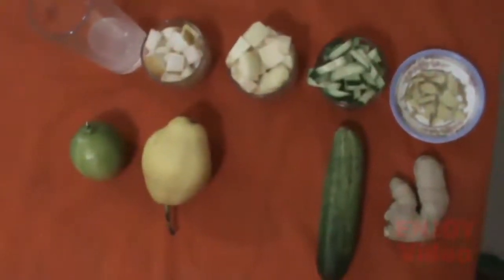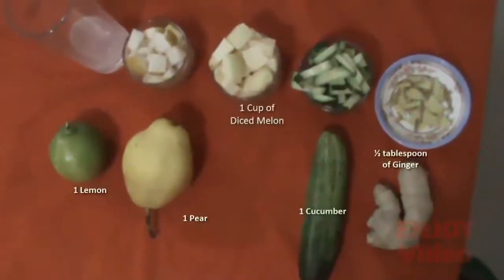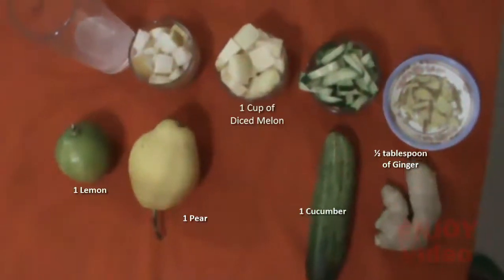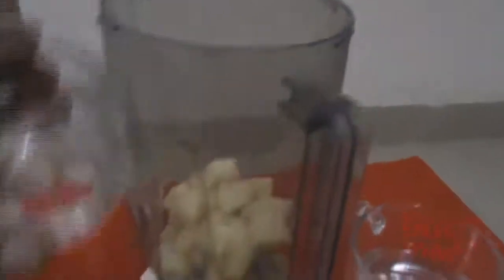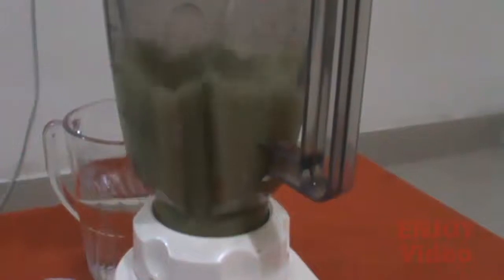You will need one cup of finely diced melon, one cucumber, one pear, one lemon, one half tablespoon of ginger, water, and a blender or mixer. To prepare, slice the ginger, cucumber, melon, and pear, and squeeze the juice from the lemon. Put everything into a blender and mix well until you get a nice smooth mixture. Pour into a glass and enjoy this delicious fat-burning drink.